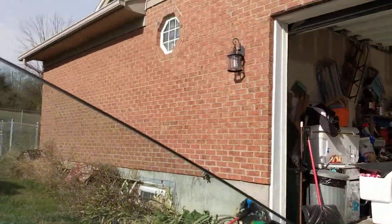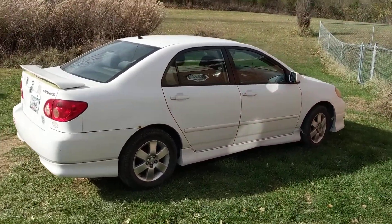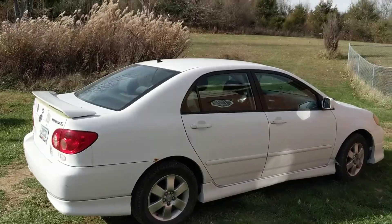Let's take a look on the outside. There's my old car, my Toyota. I'm still going to drive that thing. I'm not getting rid of it. I still love that car.